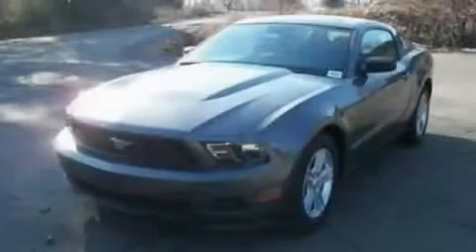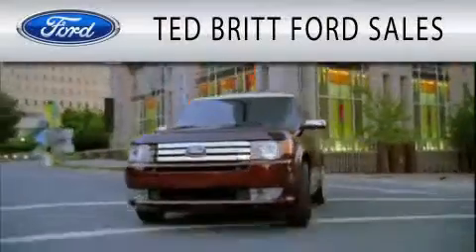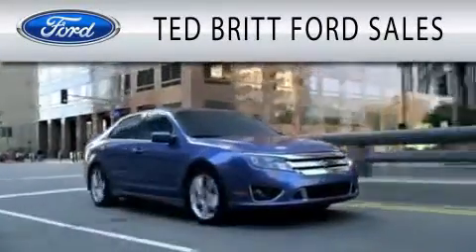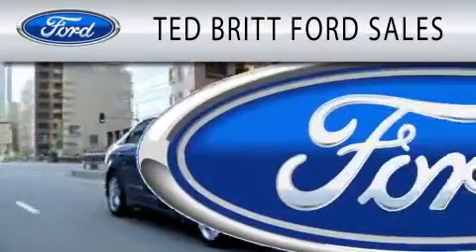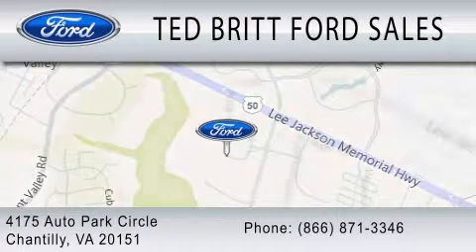Contact us today to arrange your test drive. Ted Britt Ford Sales is dedicated to doing everything possible to ensure that the experience you have selecting your next vehicle is as pleasant as possible. We are located at 4175 Auto Park Circle in Chantilly.